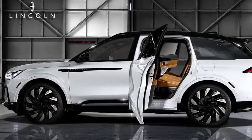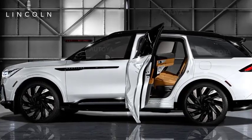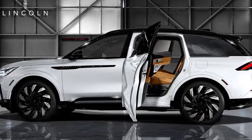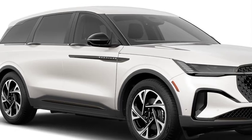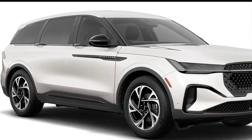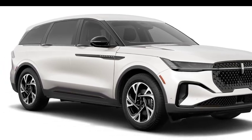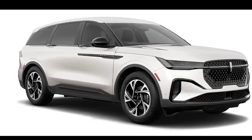Designing the new Nautilus: the third generation sports a new face first seen on the redesigned Corsair, which goes on sale in May. The Nautilus was designed to be more mature and athletic than the larger Aviator, more playful than the noble Navigator, and to pick up some of the character of the Lincoln Star concept SUV. Lincoln has joined the trend of running a light bar across the front of the vehicle with an illuminated logo that glows in the center.